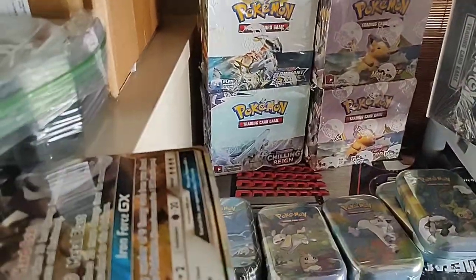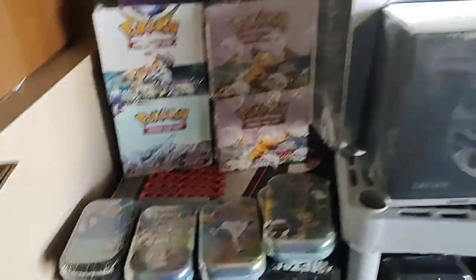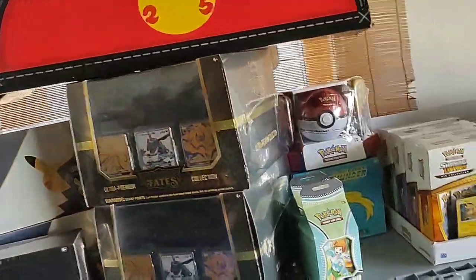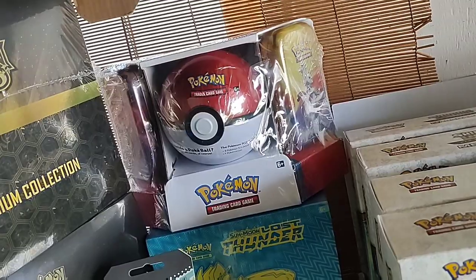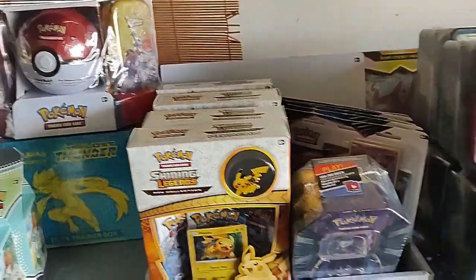So we got some booster boxes here. I don't know where the rest of them are — there should be more booster boxes somewhere. Mini tins, a couple UPCs, Zacian and Zamazenta, a couple Hidden Fates UPCs. One of my favorite Pokemon items of all time: the Sam's Club Pokeball tin bundle. Lost Thunder, Professor Juniper, some Shining Legends.